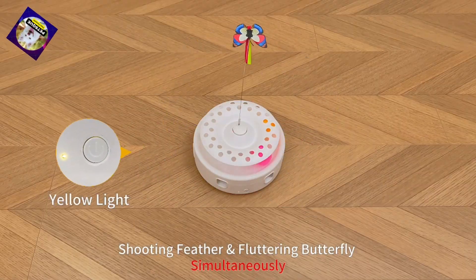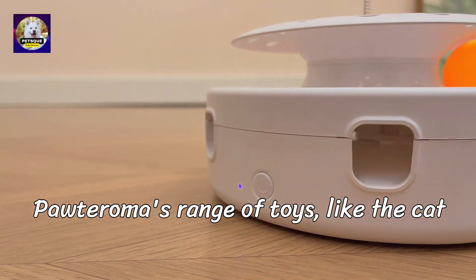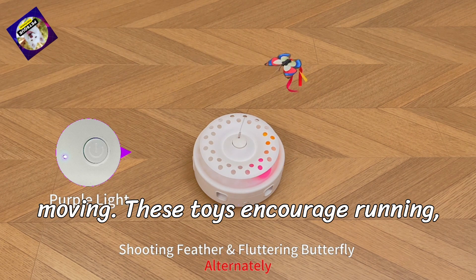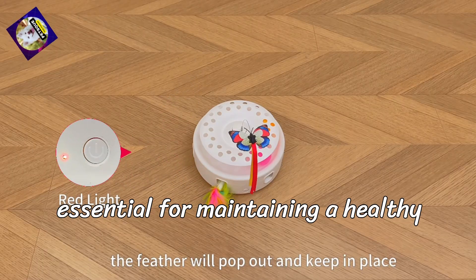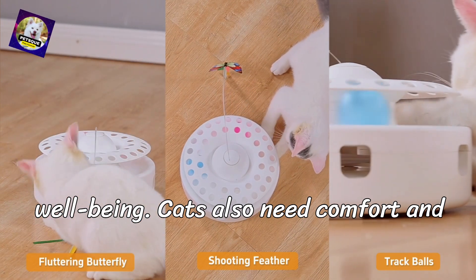Physical exercise: cats can be surprisingly lazy, but Poderoma's range of toys, like the cat tunnel and feather wands, gets them moving. These toys encourage running, jumping, and exploring — activities essential for maintaining a healthy weight and overall fitness.